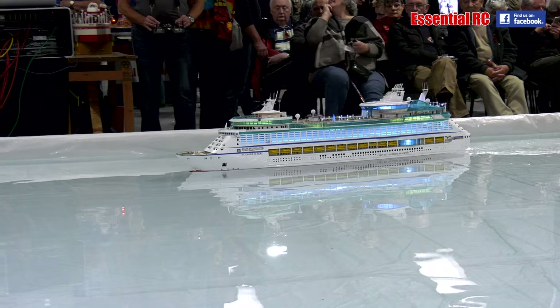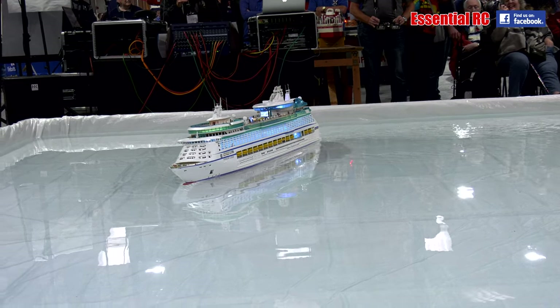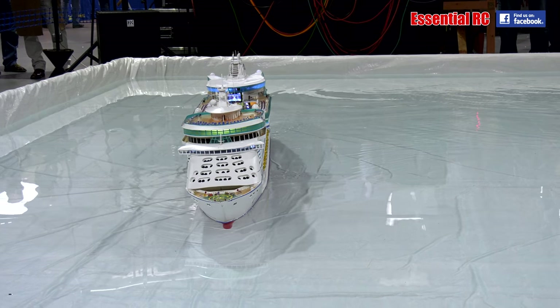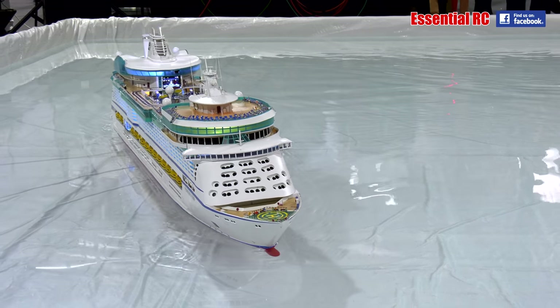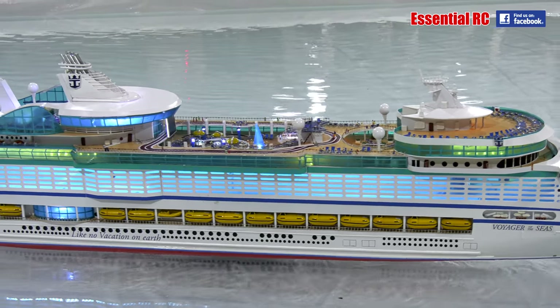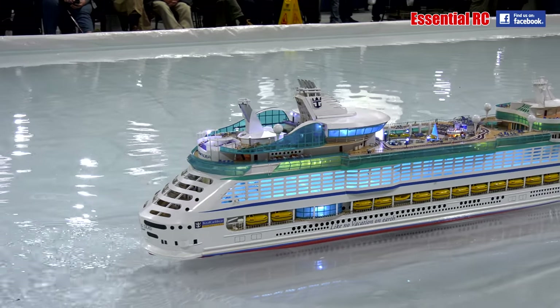And Paul has even replicated that on the model. As he comes round towards you, if you look at the rear of the superstructure, underneath where the bridge is, Paul has even replicated the cinema screen. And here's the trick, ladies and gentlemen — it is actually showing a promotional video all about the Voyager of the Seas.